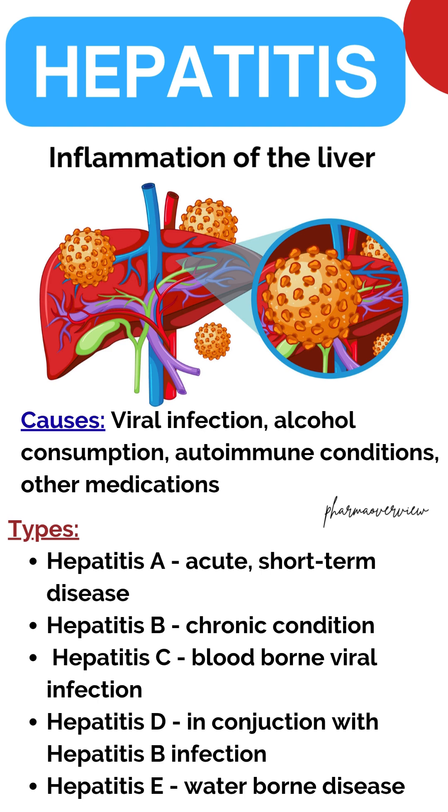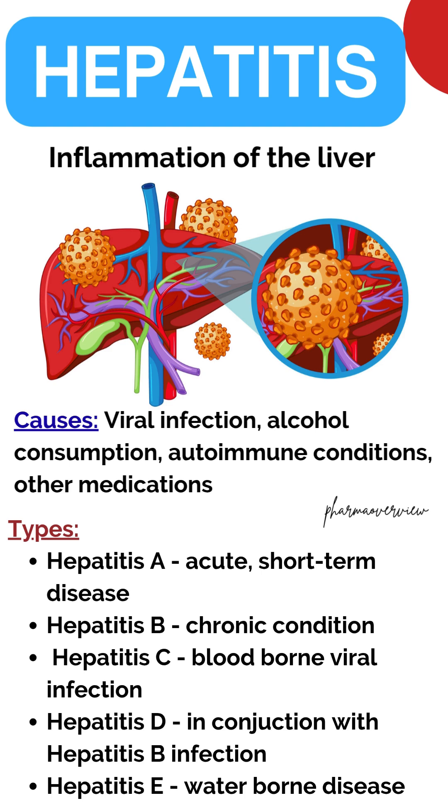Hepatitis B can be transmitted through exposure to contaminated blood, needles, syringes or bodily fluids, and from mother to baby. It is a chronic disorder and in some cases may lead to long-term liver damage, liver cancer and cirrhosis.